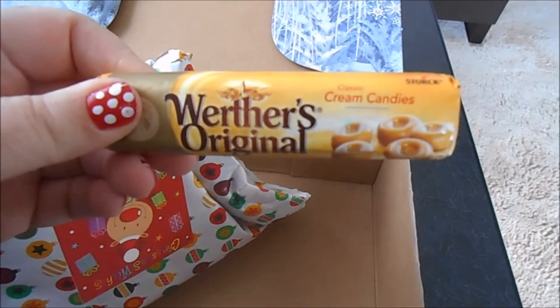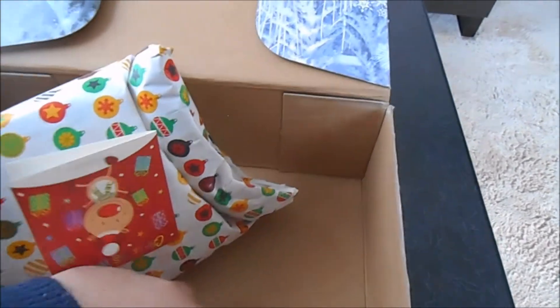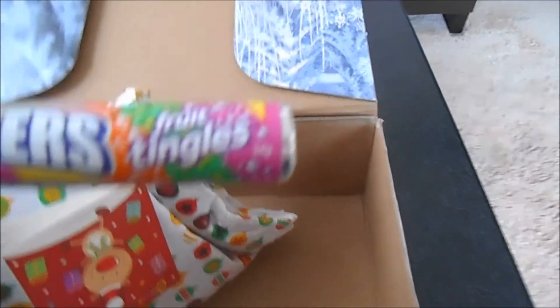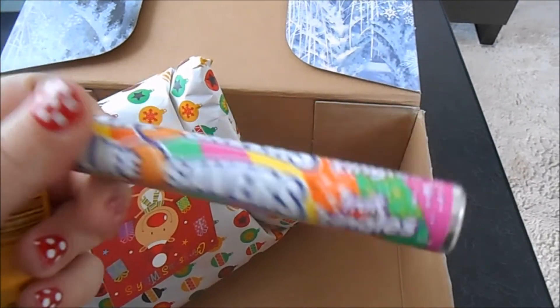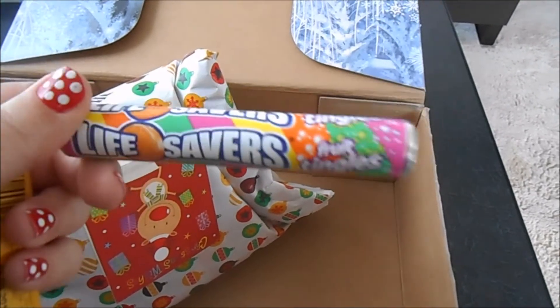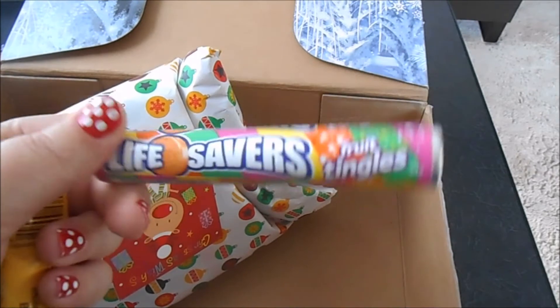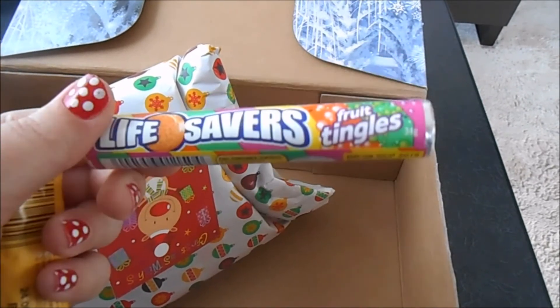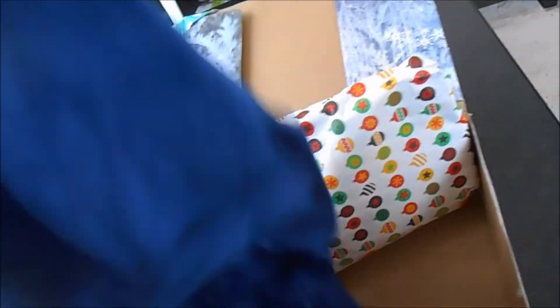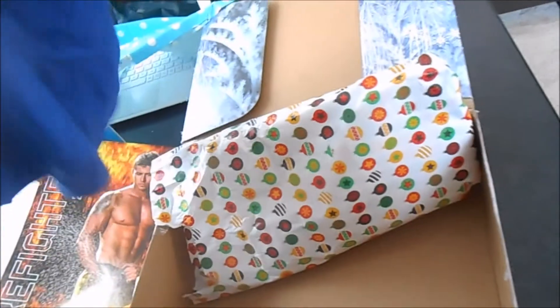Okay we have some Weathers Originals — these are amazing guys! And fruit tingles! Lifesavers still good — fruit tingles, wow, they changed the packaging. I guess in Japan they've got ramune lollies which are kind of maybe a teeny tiny bit like these, but these are a little bit sour. No judgment Kat! This is awesome!